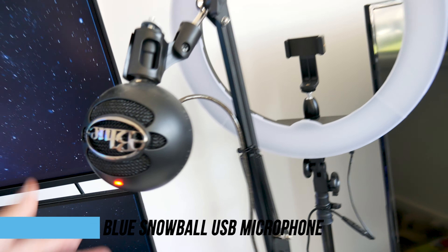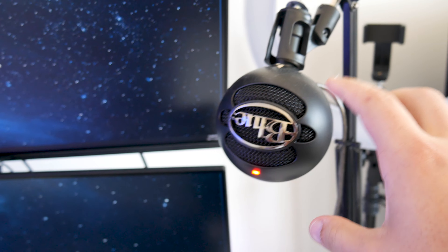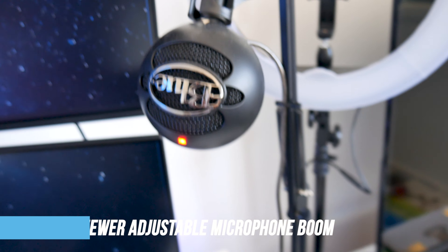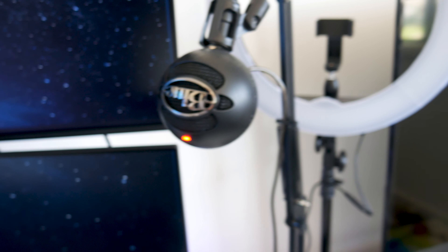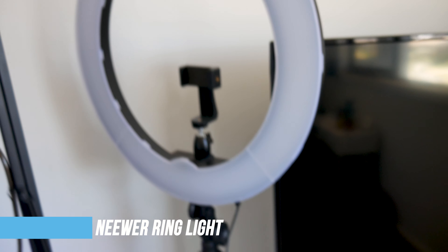Moving on to my mic — I just have a very simple Blue Snowball mic. This thing is amazing for what I paid for it; I think I paid like $60. It's just plug and play — you don't really need any mixers or anything else. Just plugs into your USB port and you're good to go. All product links will be in the description box below.